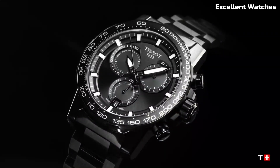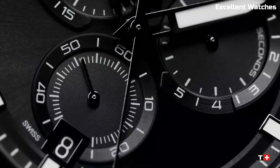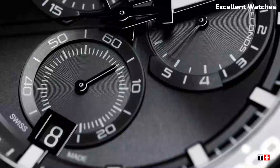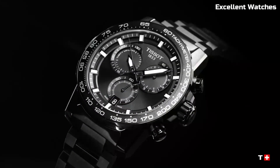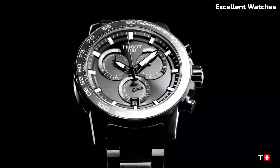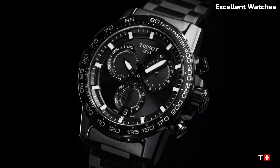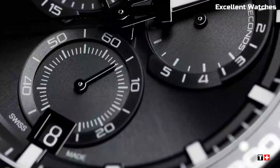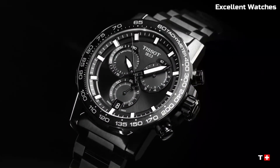With a tachymeter scale on the bezel, it's ideal for calculating speed and distance. The watch features luminous hands and markers for easy readability in low-light conditions. Powered by a reliable quartz movement, it ensures accurate timekeeping. The Tissot Super Sport is more than a watch — it's a dynamic tool for those who thrive on adrenaline and demand both style and functionality in their timepiece.